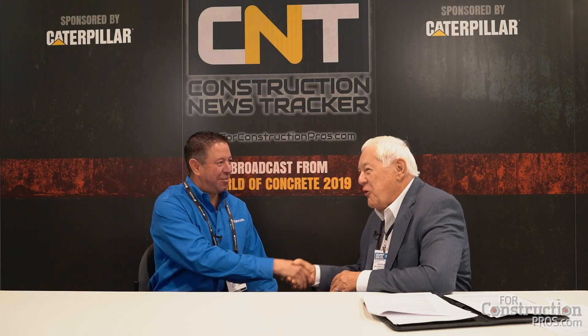From World of Concrete 2019 at the Las Vegas Convention Center, I'd like you to meet Mark Laranaga — I knew I'd screw that up somehow — Mark Laranaga, who is a systems analyst with Topcon. Would you bring an interesting concept to this show? Yes, and that is your new SmoothRide system.